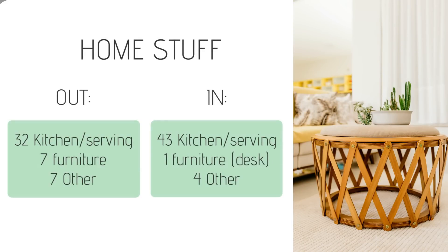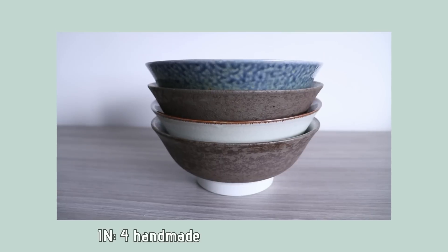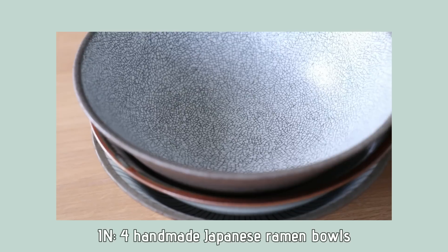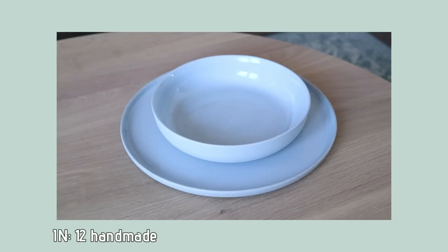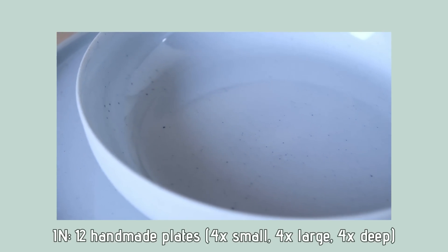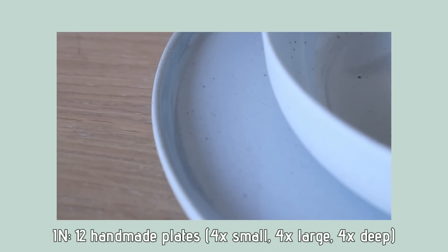We did get a lot of new serving ware, which in most cases replaced things we've had since moving in here — about 10 years ago. We got these really beautiful handmade Japanese ramen bowls that I use all the time now. We also got these new handmade plates that are really pretty — I love the color, the little speckles, and how this little edge goes upwards.